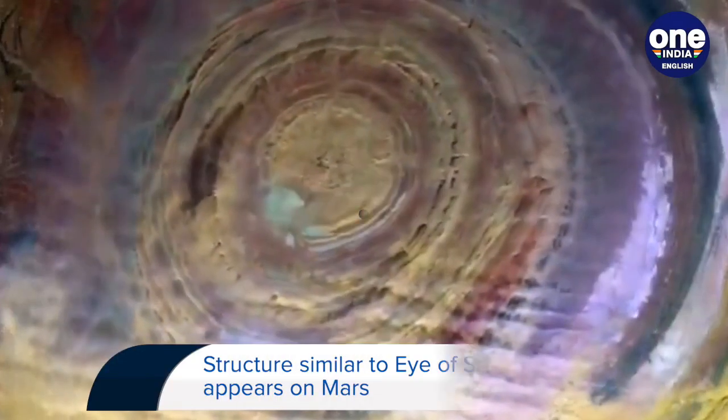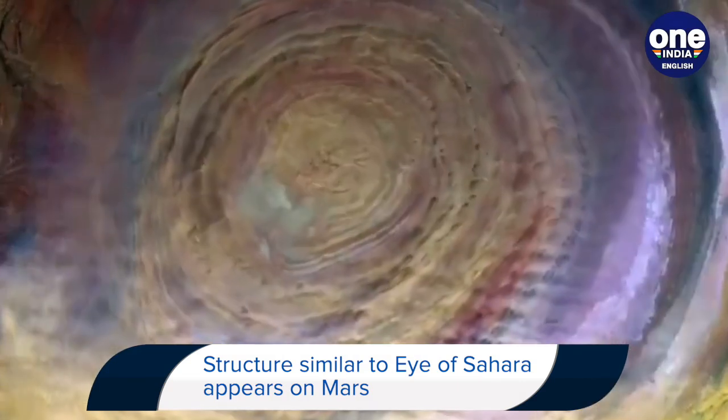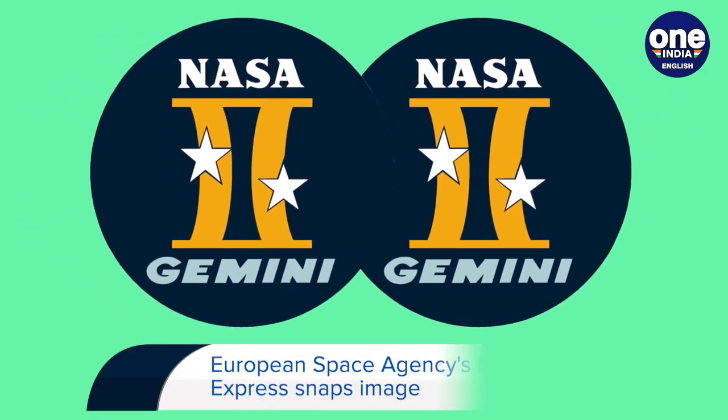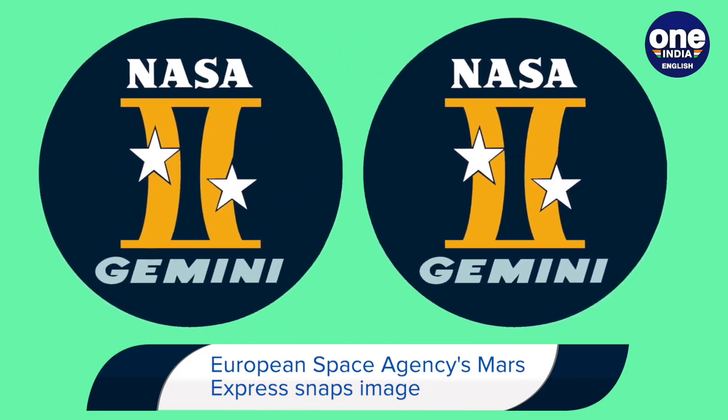The Eye of Sahara is a geological formation that was first photographed by Gemini astronauts in the 1960s. It has been a mysterious phenomenon for decades. Project Gemini was NASA's second human spaceflight program, which started in 1961 and concluded in 1966.